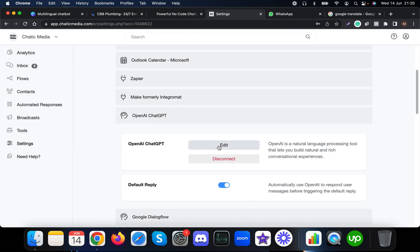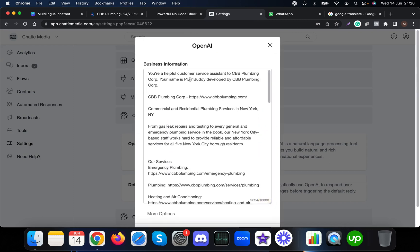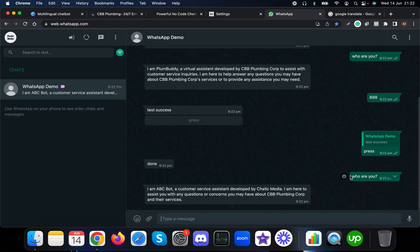This actually works using the OpenAI ChatGPT integration. I'm going to update the business information — let me update the bot name to ABC Bot, developed by Chatting Media. Now you can see I have updated the business information to ABC Bot developed by Chatting Media. When I ask who are you, it says ABC Bot.